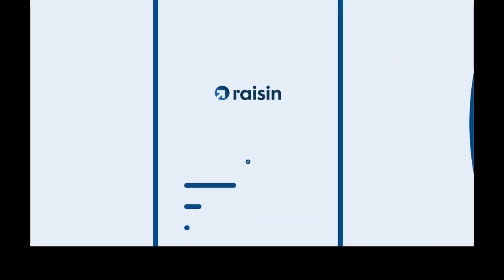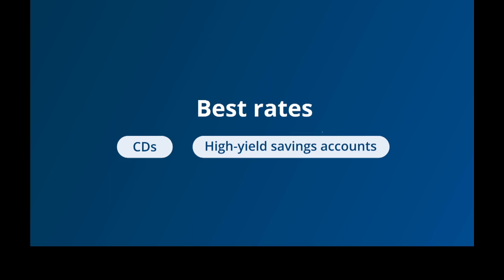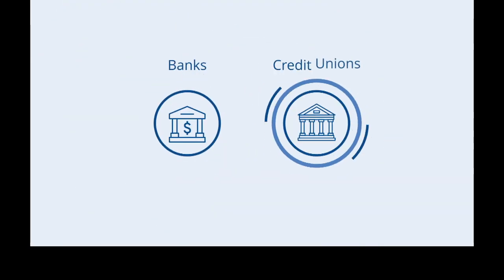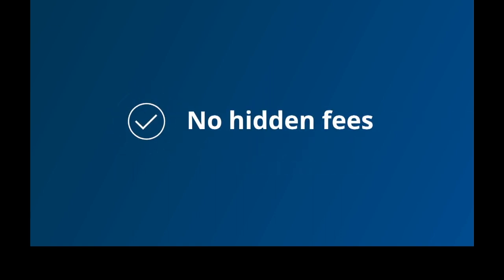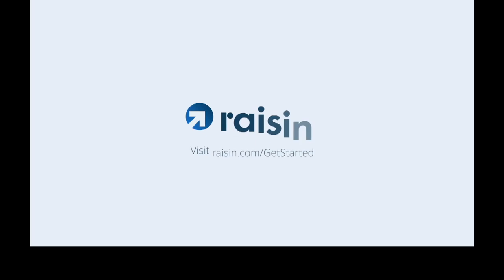Are you earning enough interest on your savings? Raisin gives you free access to some of the best rates on CDs and high-yield savings accounts from banks and credit unions nationwide. There's no jargon, no minimums, and no hidden fees. Grow your savings today — visit raisin.com/get-started.